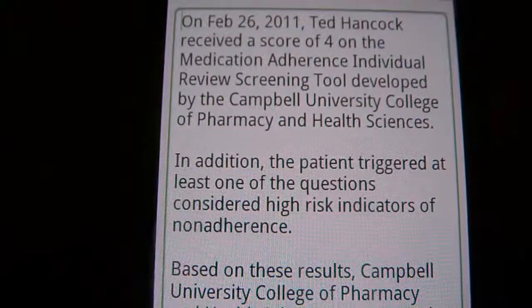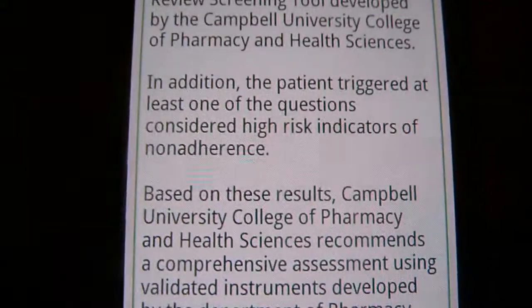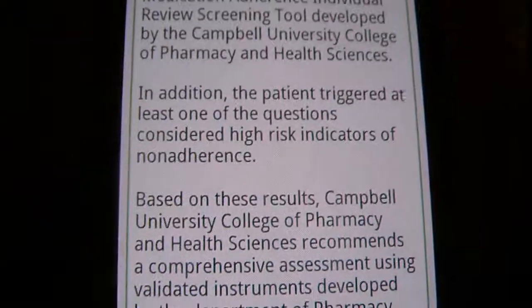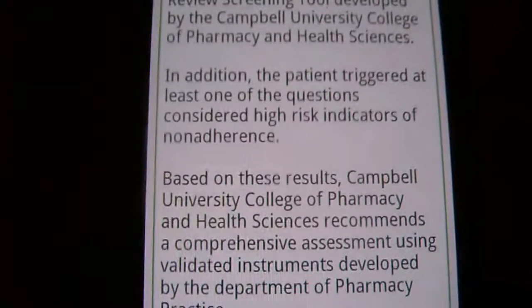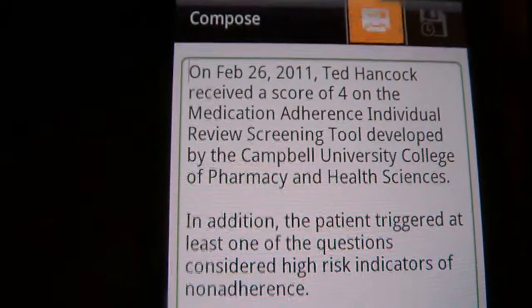It gives my name, the date, the score, and then it says that I also hit one of those trigger questions, and that I should probably receive the full adherence tool screening. So let's go ahead and send that.